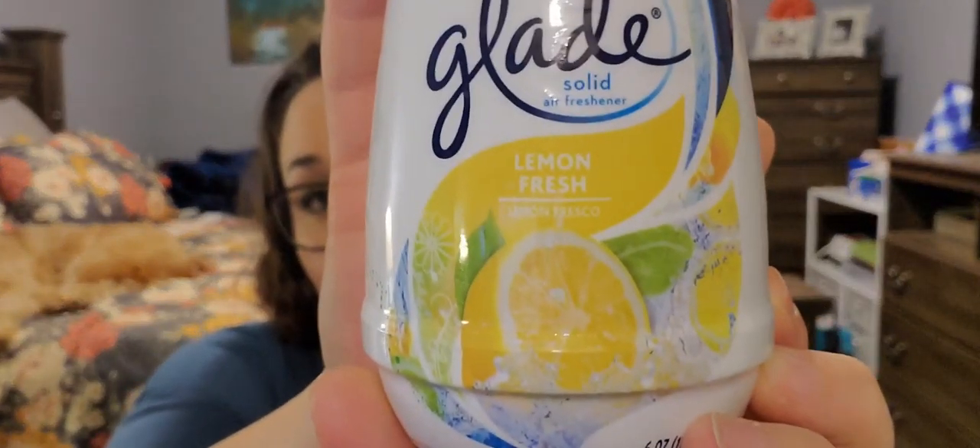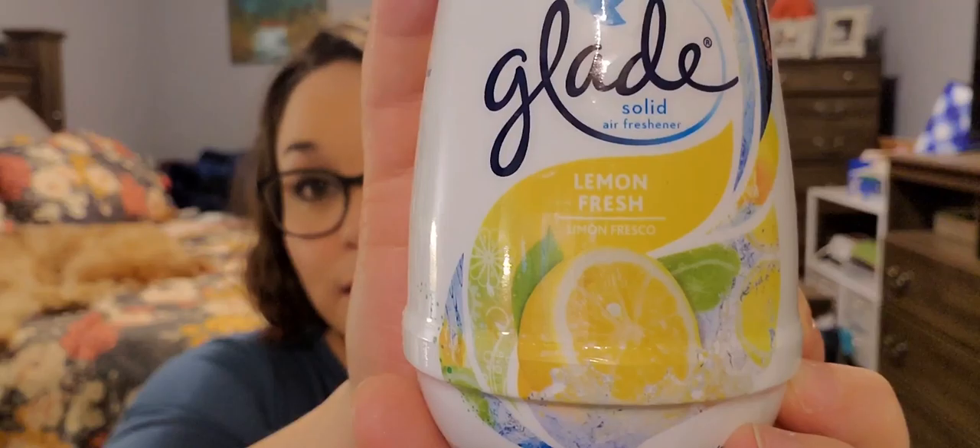Last in household is this Glade solid air freshener in lemon scent. I love anything lemon scented. I can already smell it — y'all that smells so good!